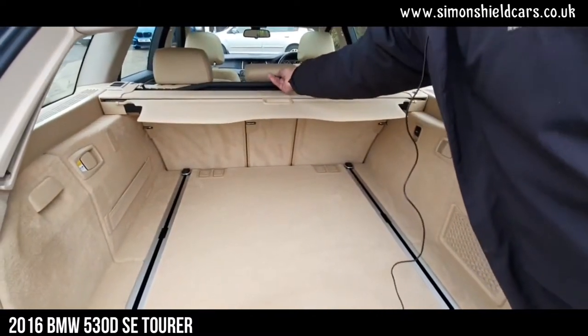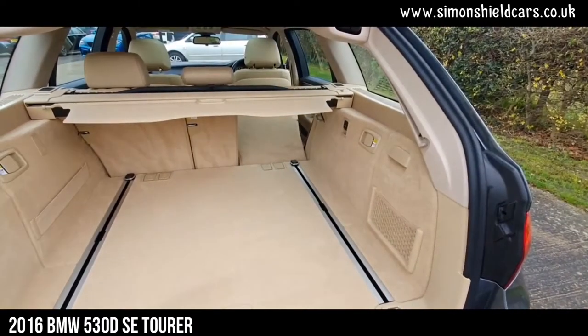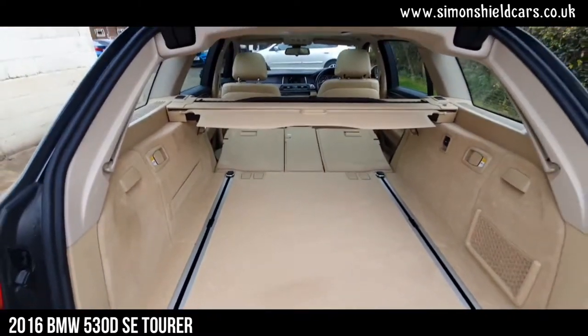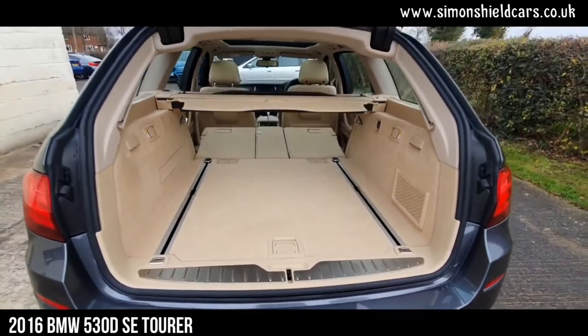They do have a retractable luggage guard in the back as well. Just flick these and the rear seats fold down — same on this side — so you've got a completely flat floor in there and loads of space in here if you need it. Sadly, you do have to go around and put them up manually though.